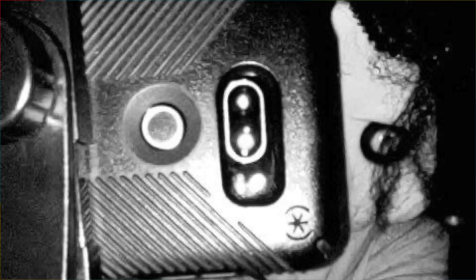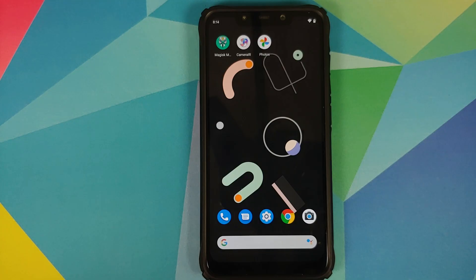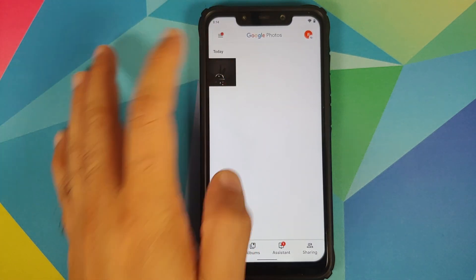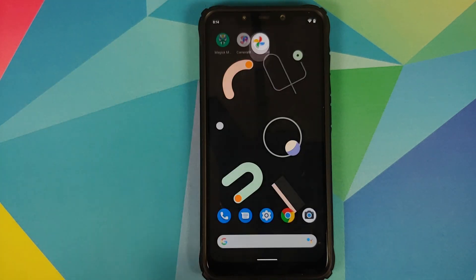Does this mean that IR face unlock will soon be working? Well, the chances of that at the time of recording this video are zero percent. So yes, it is sad news but it is what it is, and here is the picture which we just took.